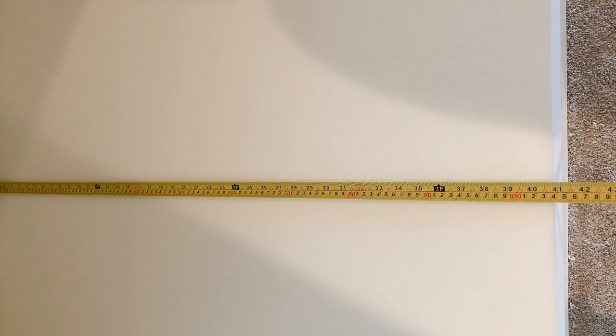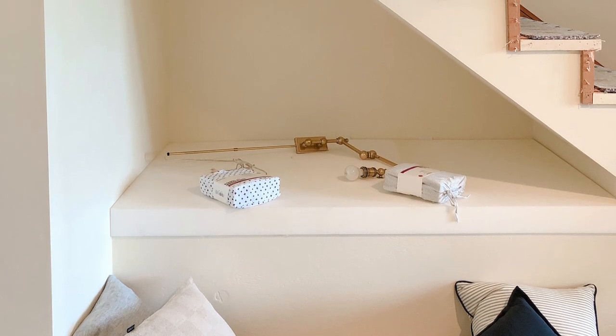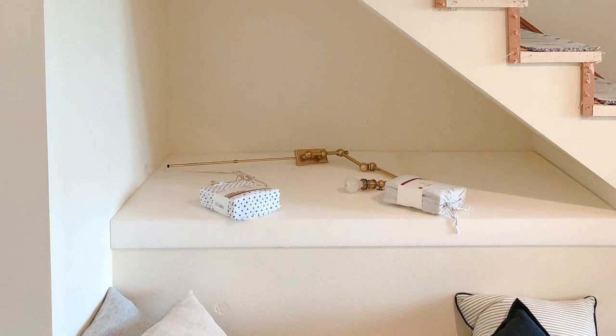We just used some leftover plywood and built in the bench area. I've also seen where you can use drawers to build a space, but we wanted to make it quick and easy and inexpensive. We didn't want to spend a lot of money on this project, so using those leftover supplies and just building it in worked out really well on the budget.